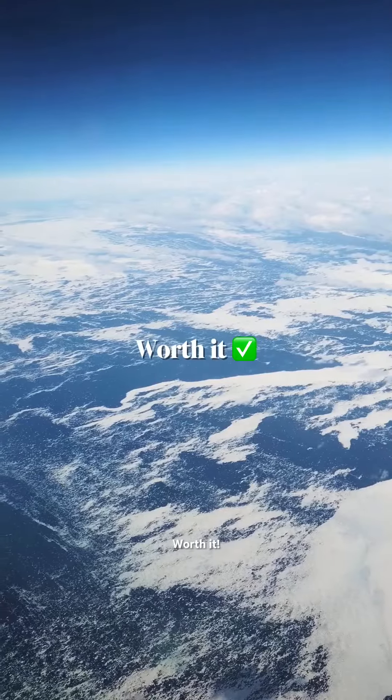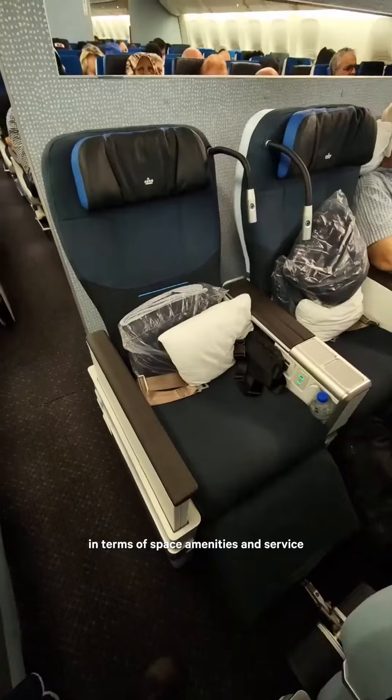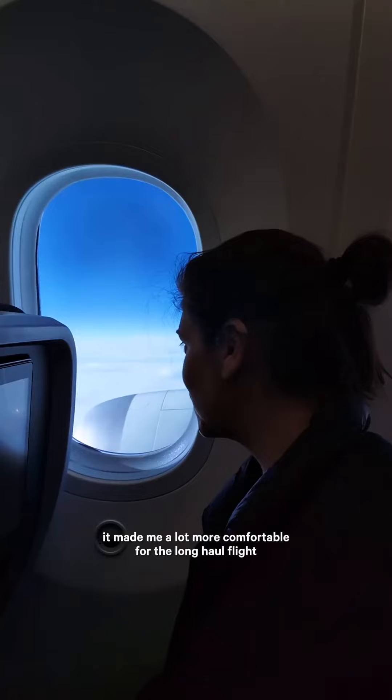The verdict? Worth it. KLM's premium comfort is a big step up from economy in terms of space, amenities, and service. I was able to spread out and sleep well, and it made me a lot more comfortable for the long-haul flight.